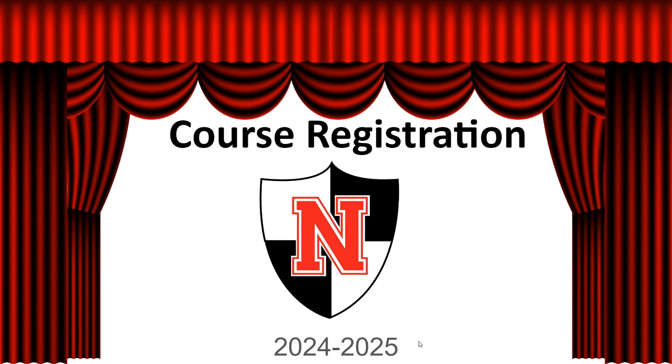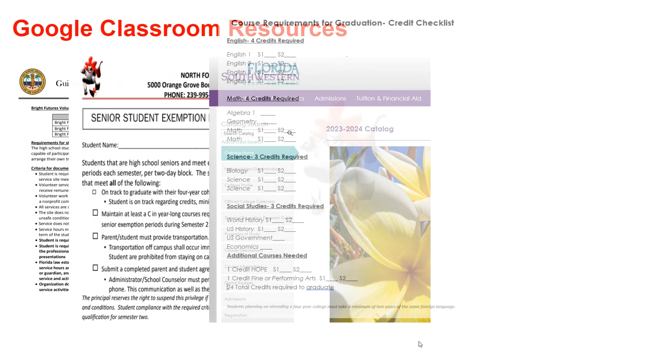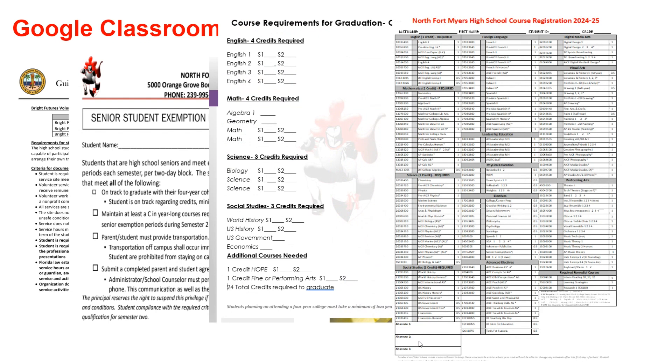You should have all joined your grade level registration Google Classroom. This Google Classroom includes all of the necessary resources needed for a successful registration for next school year. You will find documents for Bright Futures, Dual Enrollment, High School Course Catalog, Graduation Checklist, and your registration form.